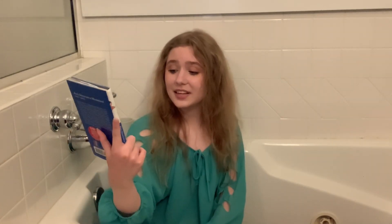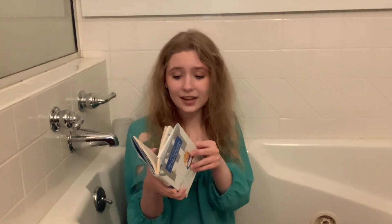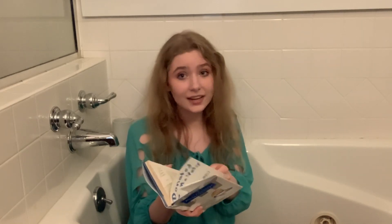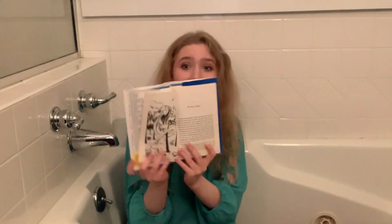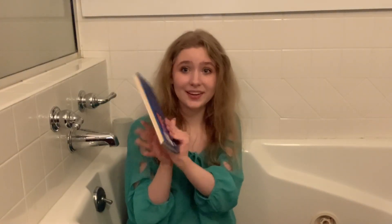By far one of the strangest covers I own — this is a children's classics book collection edition of Alice in Wonderland. The main reason I picked it up is because it contains illustrations by an artist who is not yet represented in my collection. There aren't too many illustrations, but I think they're really cute, and even though the cover is absolutely bizarre, I'm still displaying it in my collection. I think it's kind of funny.